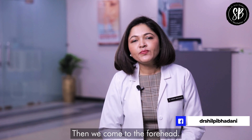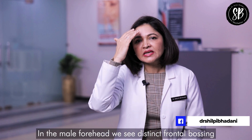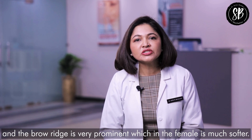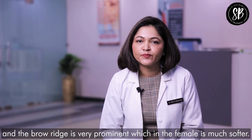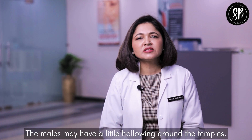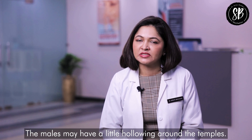Then we come to the forehead. In the male forehead, we see distinct frontal bossing and the brow ridge is very prominent, which in the female is much softer. When we look at the temples, in females the temples are fuller, whereas males may have a little hollowing around the temples.